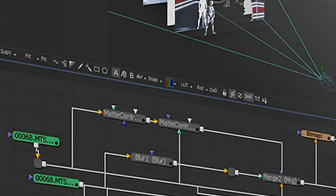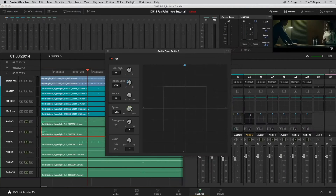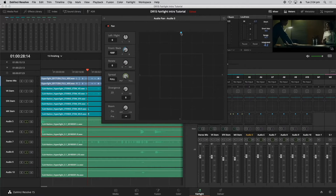The learning curve for Fusion is steep — nodes, nodes, nodes. I still can't fully wrap my head around nodes, but I'm getting the hang of it. Professional editors describe it like Lego blocks compared to layers. It's very different, but I'm putting time into learning Fusion. And Fairlight — the audio part of DaVinci — is also freaking amazing. It's just unbelievable that you get such a powerful software for free.